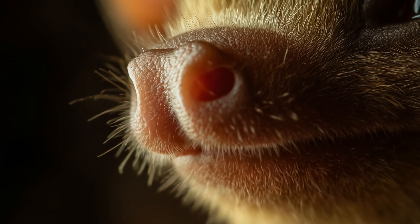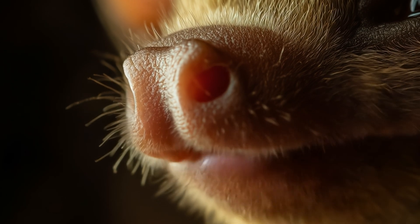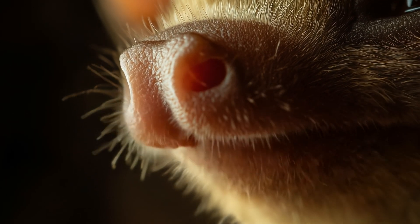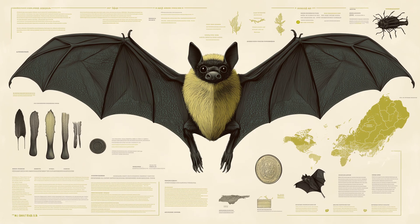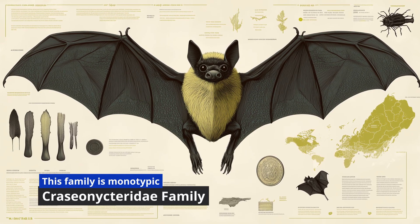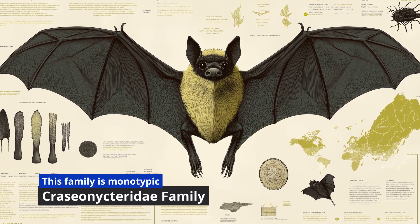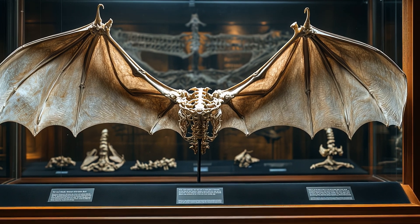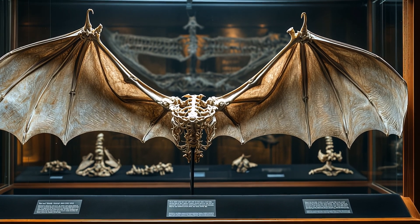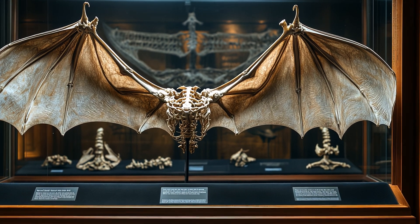Kitti's hog-nosed bat gets its name from its little pig-like snout, which is not just for show. That small nose helps them distinguish scents, especially when hunting. Evolutionarily, they belong to the Craseonycteridae family, and their ancestors date back tens of millions of years. While they weren't flying alongside dinosaurs — that's more of a pterosaur thing — bats as a group evolved roughly 50 million years ago and have been honing their flight and hunting techniques ever since.